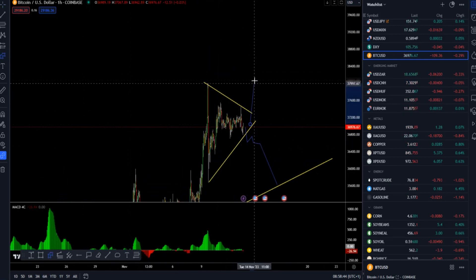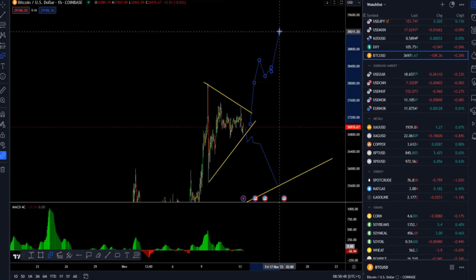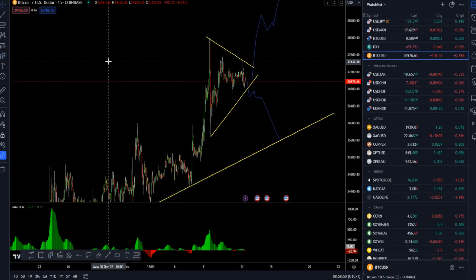If bitcoin can clear the 38,000 mark and hold above, there is a chance for 39,000 to be tested and the 40,000 mark. So consolidation is in progress with potential for a breakout.